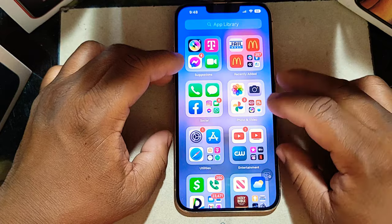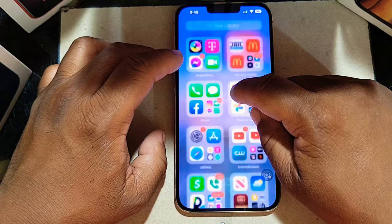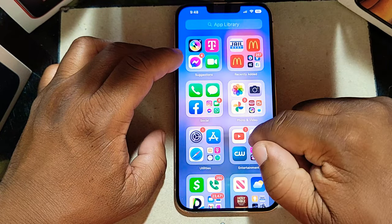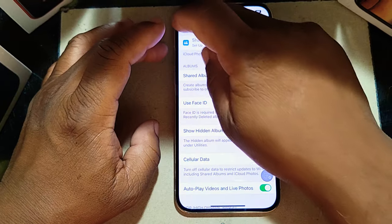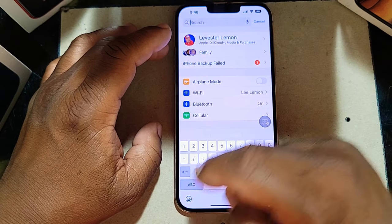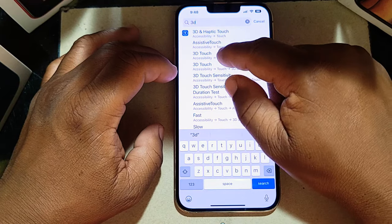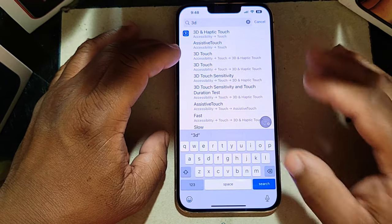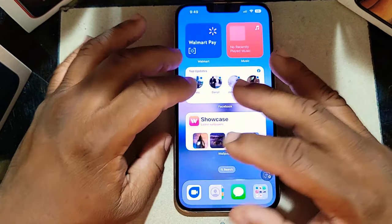They did bring back 3D Touch — 3D Touch is officially back in iOS 16. You know it's back because when you type, you can use 3D Touch and Haptic Touch at the same time. They improved that feature and I'm happy they did.